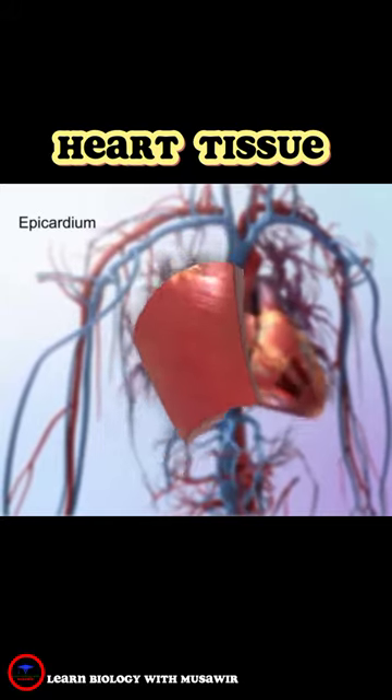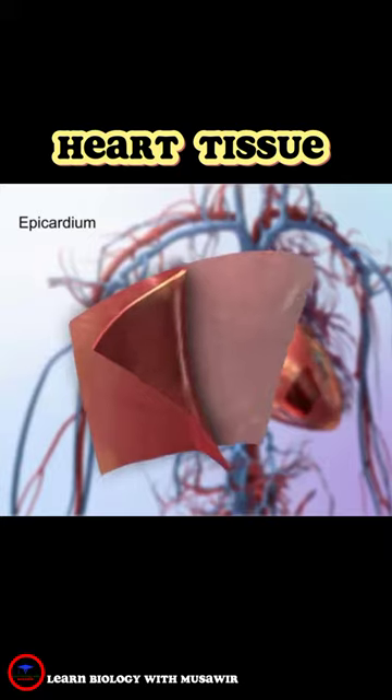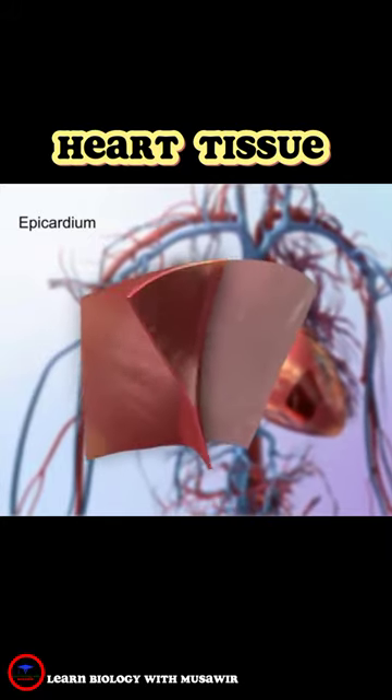The outermost layer, or the epicardium, is also known as the visceral pericardium, or the innermost layer of the pericardium.